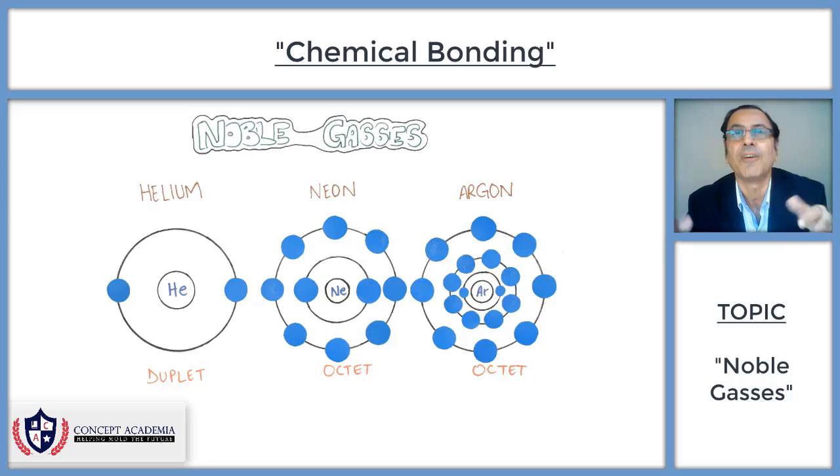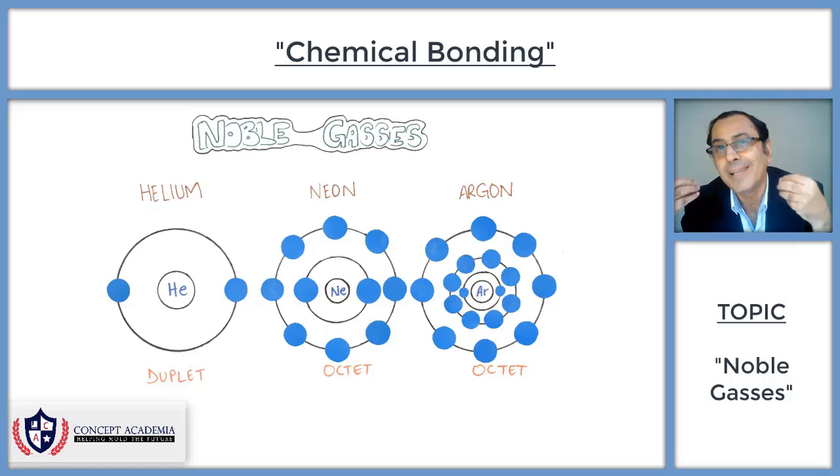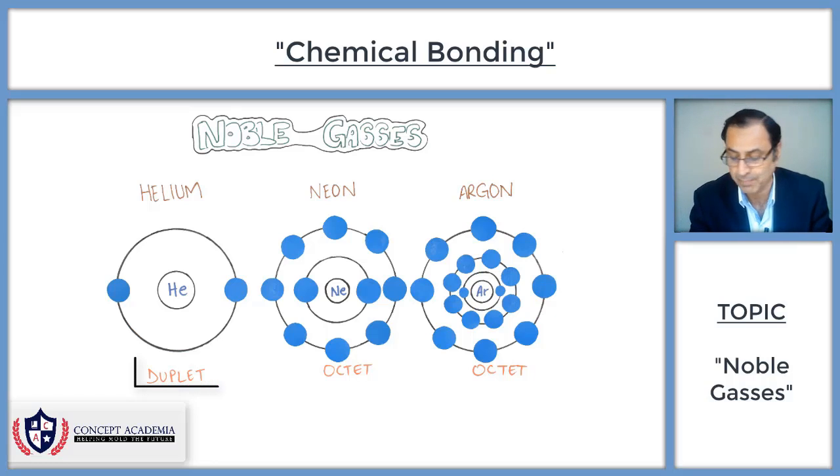These noble gases, because of their complete last shell electronic configuration, have great stability. Noble gases are so stable that they do not wish to bring any change in them — this is the reason noble gases are least ready to react. All other atoms wish to get the same level of stability, which is possible if they achieve the complete outer shell electronic configuration like noble gases, such as the duplet and octet.